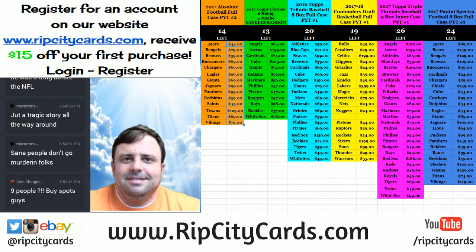Hey everybody, Carbroyd Jesus with you. Welcome. It is time to do right now the Panini XR Football 2017 full case break number six. Number six. Yes, number six.